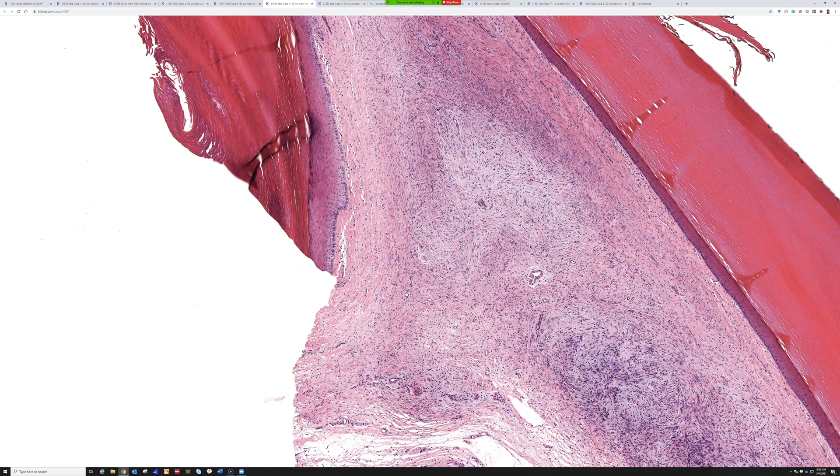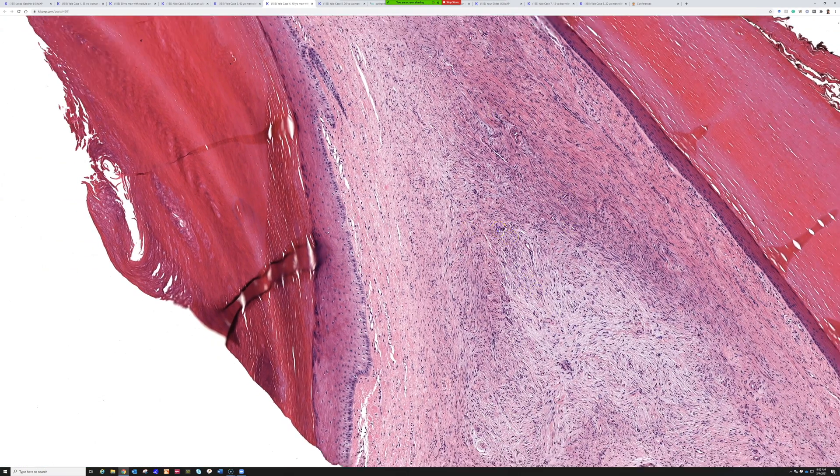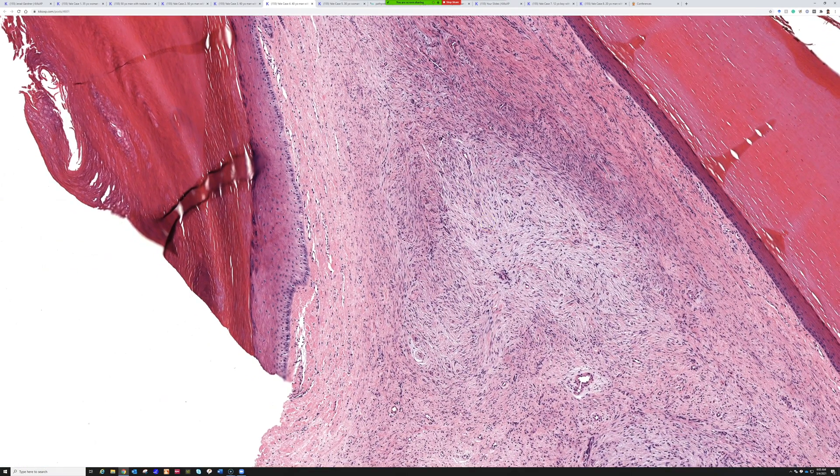These lesions can sometimes show local infiltration. Often they'll be less cellular and more myxoid — a loose myxoid background with prominent vessels and floating bland stellate cells; occasionally they can have some pleomorphism. Other times they're more cellular like this case. As a general rule: if you see a bland spindle cell lesion with myxoid change on the hands and feet, superficial acral fibromyxoma should be right there on your list.